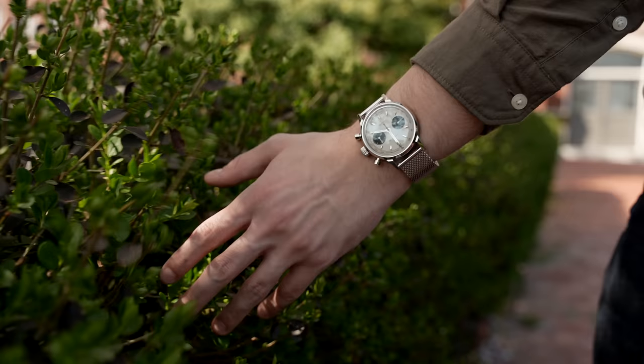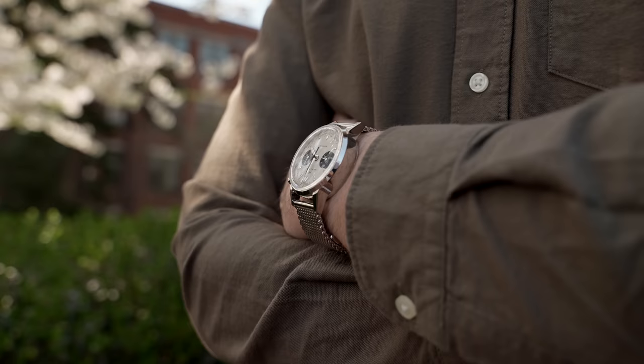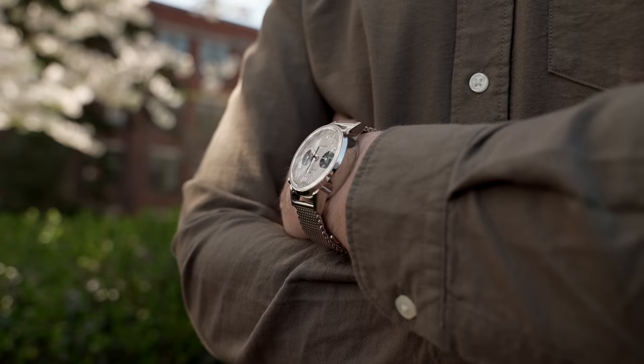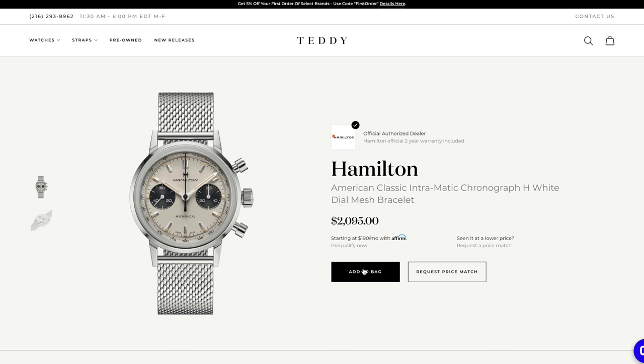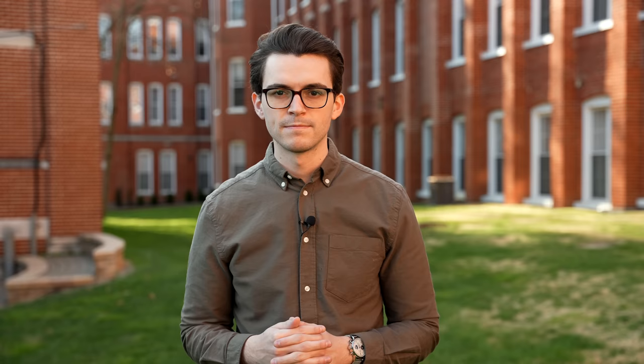Before we look closer at this Chrono H, this watch is available on teddybaldessar.com and I can link to it down below. There is a promo — a free strap with your purchase, including our US straps as well. Just use code Chrono H at checkout, add the watch, add the strap, and you'll be good to go.